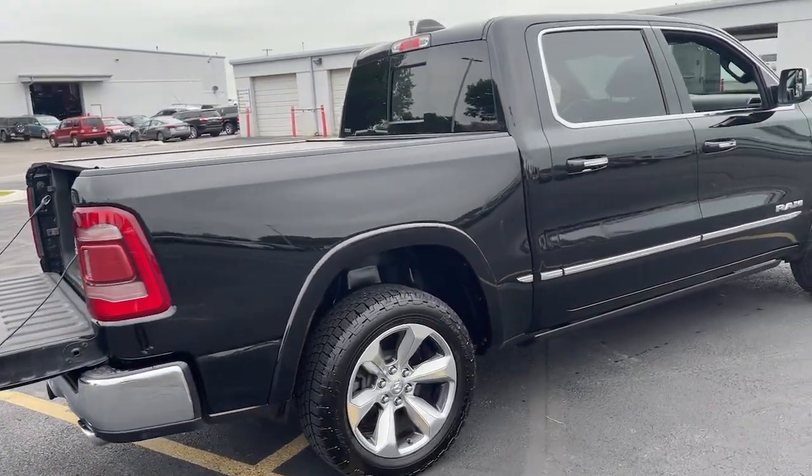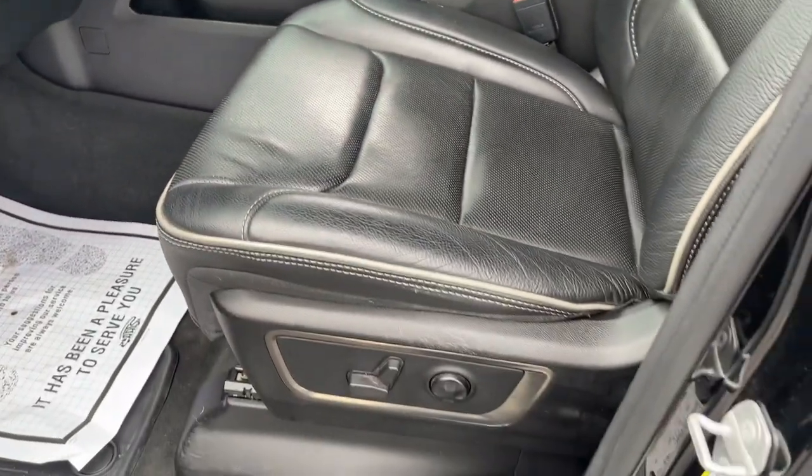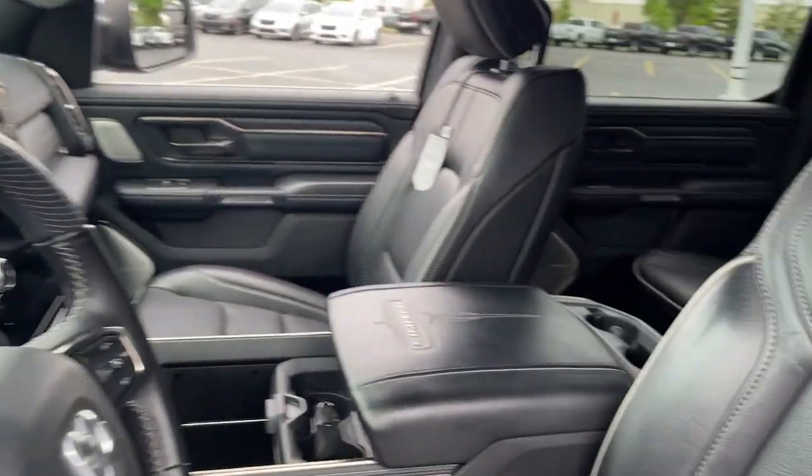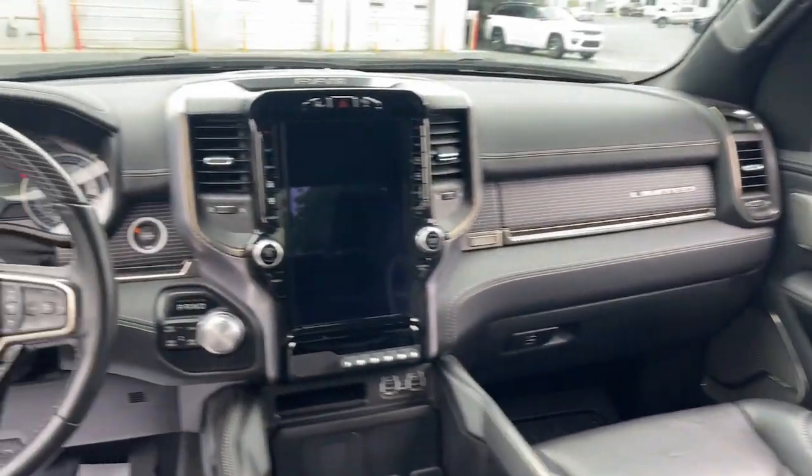The following are some of this vehicle's highlighted options: heated steering wheel, heated and/or cooled front seats, Apple CarPlay and/or Android Auto, touch screen infotainment system, and navigation system.